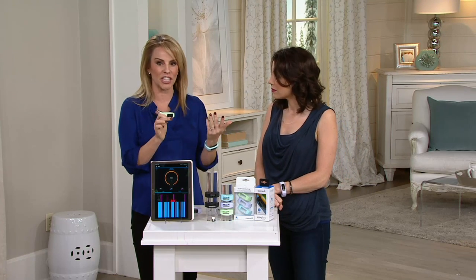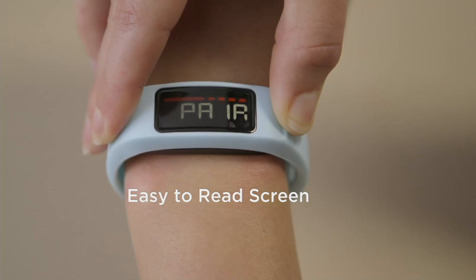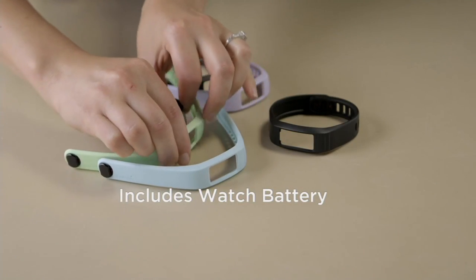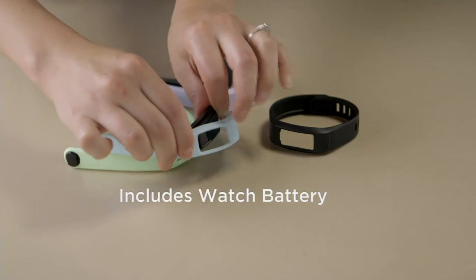You end up competing with yourself, and that's the key. When you look down and see that number — I probably check mine about a hundred times a day — it's all about keeping you motivated throughout the day. It's not about going to the gym or a workout routine; this is about making small changes all day long.